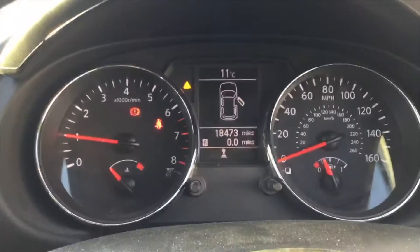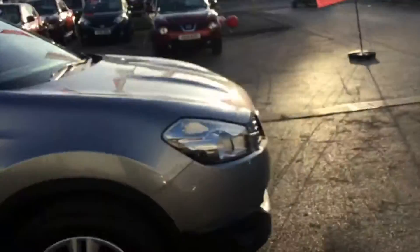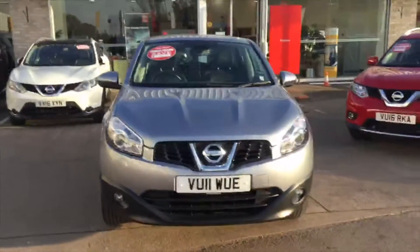The car itself has done just under eighteen and a half thousand miles, which I hope you can see there. If you'd like to know more about the vehicle or take it for a test drive, please do give me a call. The telephone number is 01242 222 400. Thank you very much.